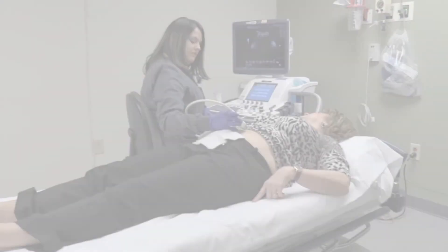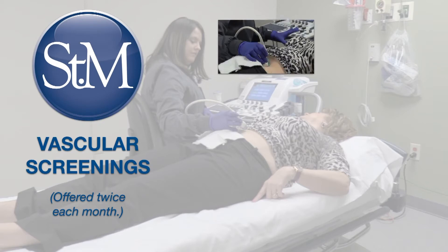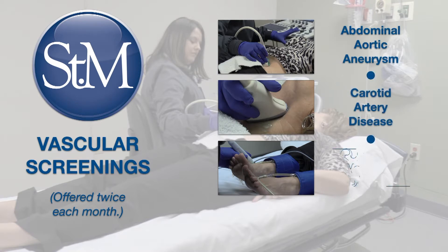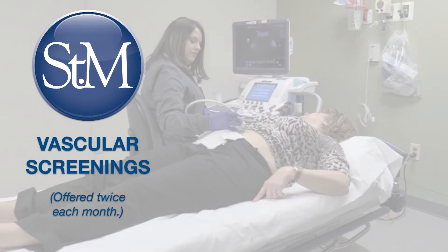Twice each month, St. Mary's Medical Center offers a series of three affordable vascular screenings to the community to help identify potential cardiovascular problems early before they become serious. These screenings for abdominal aortic aneurysm, carotid artery disease, and peripheral vascular disease may be purchased for $45 per test or $99 for all three.